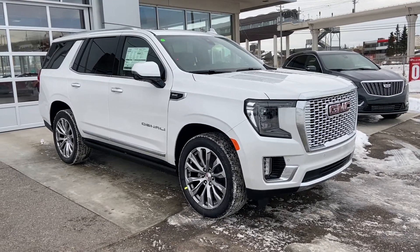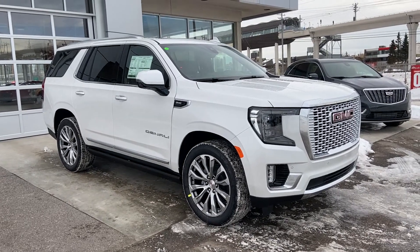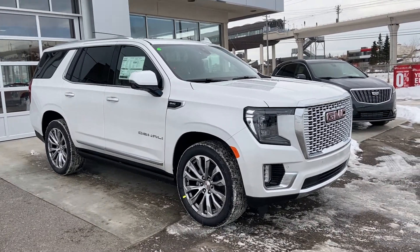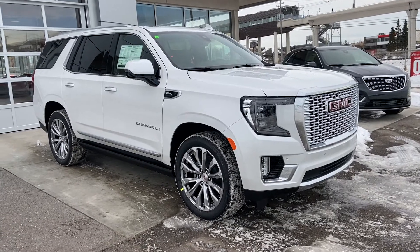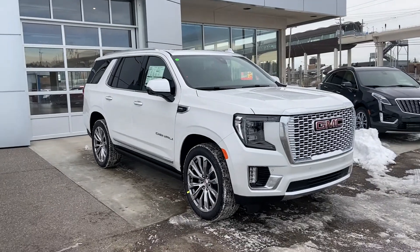Thank you for taking the time to watch this brief walk-on video on the brand new 2021 GMC Yukon Denali — your next ultimate luxury seven-passenger full-sized V8 SUV. Come and see us here at GSL GMCity or shop online at gslgmcity.com.